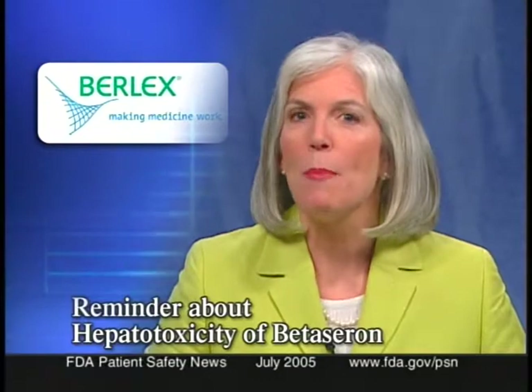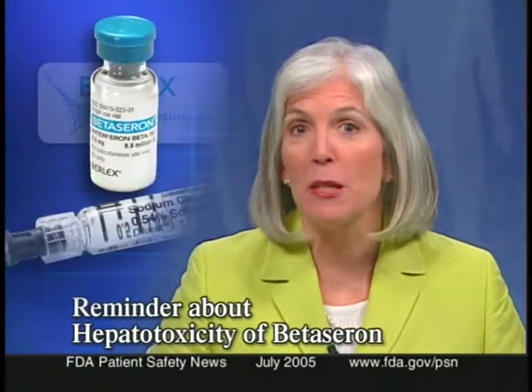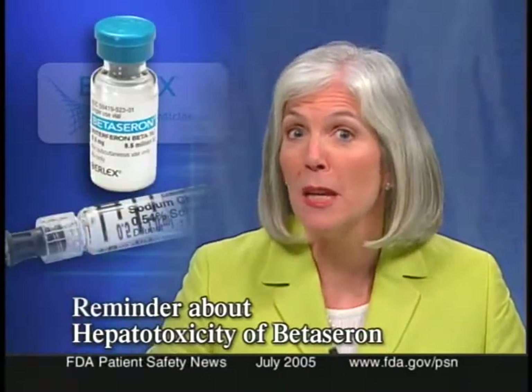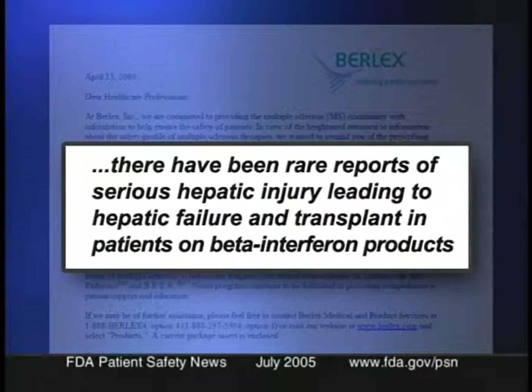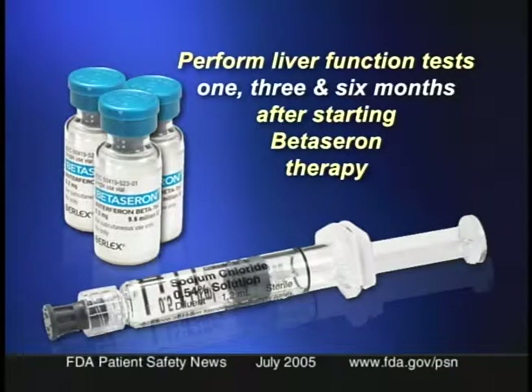Berlex Incorporated has issued a reminder to practitioners about the possible hepatotoxicity of Betaseron, or interferon beta-1b, used to treat relapsing forms of multiple sclerosis. There have been rare reports of serious hepatic injury leading to hepatic failure and transplant in patients on beta interferon products. The prescribing information recommends liver function tests at 1, 3, and 6 months after starting Betaseron therapy, and periodically thereafter if the patient has no symptoms of liver toxicity.